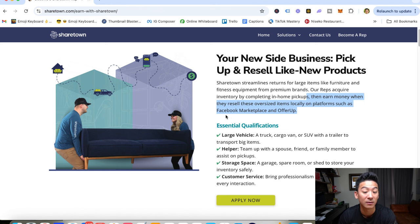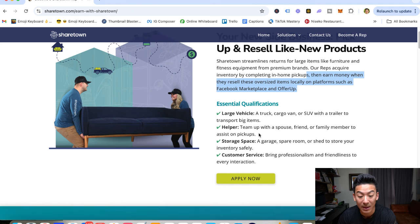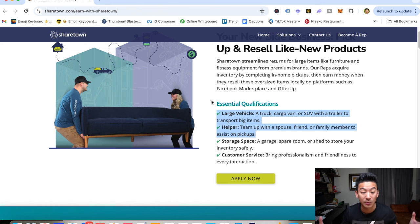Now these are the important things that you have to understand. You need a large vehicle if you want to do this — either a truck, a cargo van, an SUV or a trailer where you can actually put a large couch, a treadmill, a large pizza oven into the back so that you can store it. So you've got to go to somebody's house, pick it up, store it, bring it back to your place, take pictures of it, and then upload it onto one of those secondary marketplaces like Facebook Marketplace, Craigslist, eBay or OfferUp.